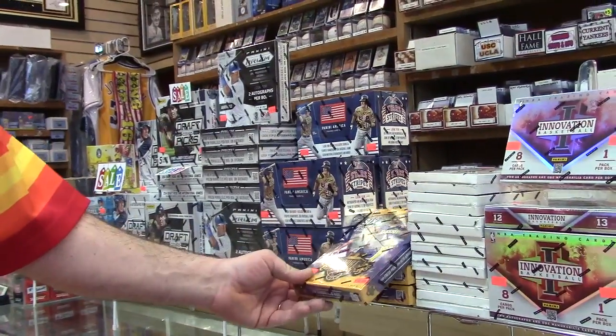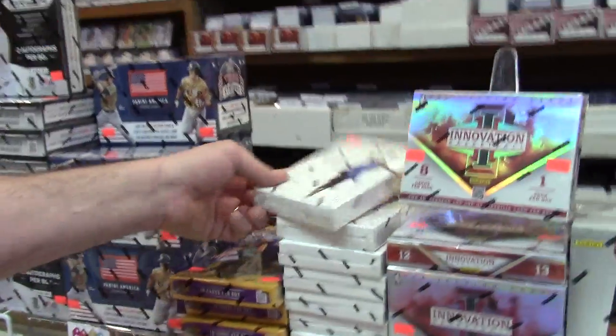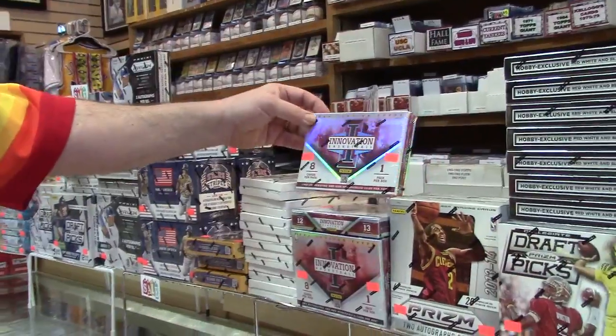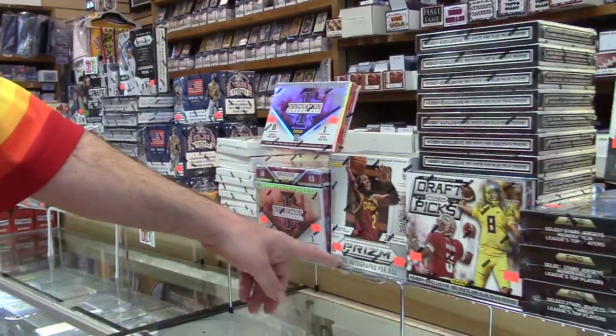This is my personal favorite — 2015-16 Court Kings Basketball. Right here we have 2014 Panini Signatures and 2012-13 Innovation Basketball.